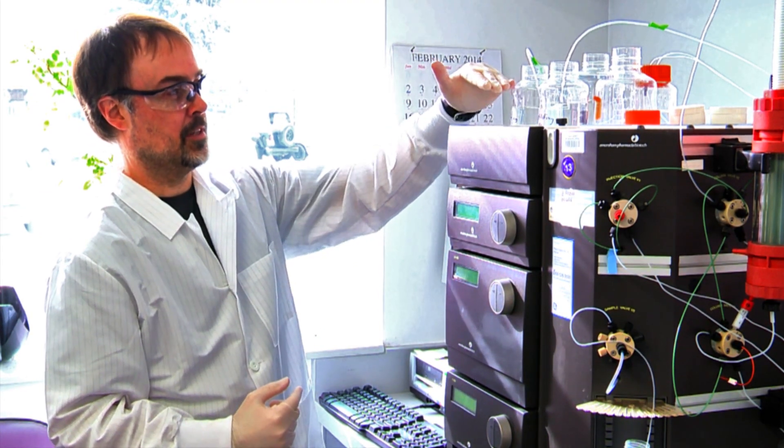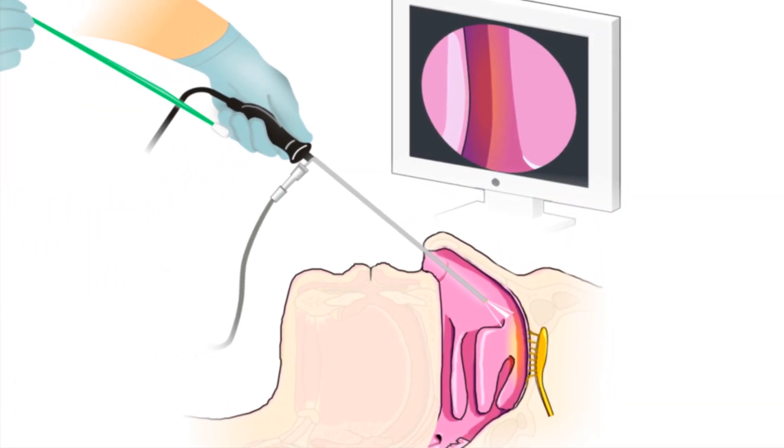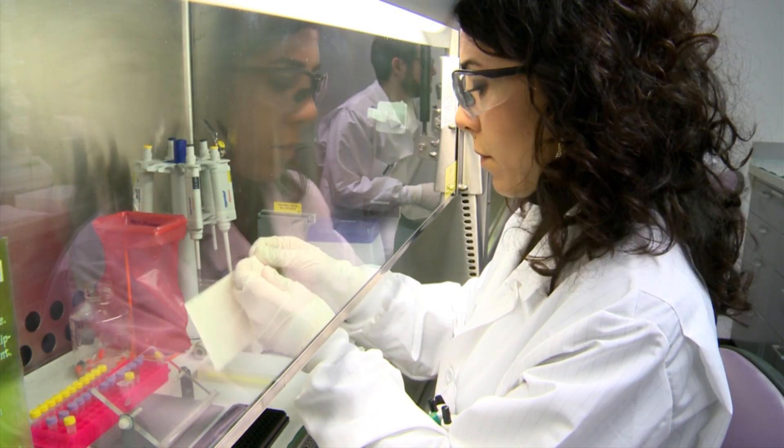Then, in 2011, came another breakthrough. Thanks to the work of our Italian colleagues, we have found that we can simply collect specimens from the upper reaches of the nasal cavity, simply with a brush. Italian neurologists collected nasal specimens from people with CJD and sent them to Dr. Cowie's lab in Montana for testing.